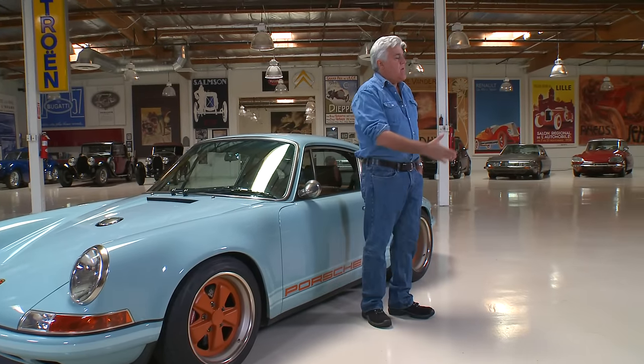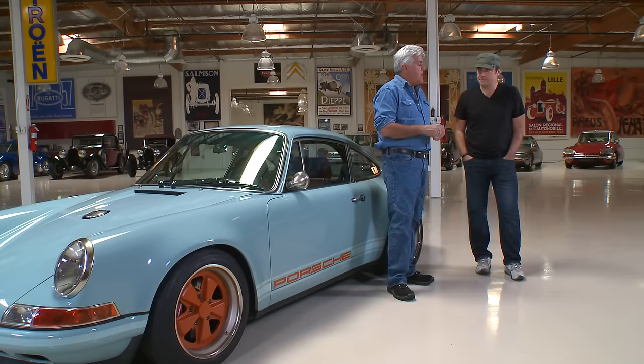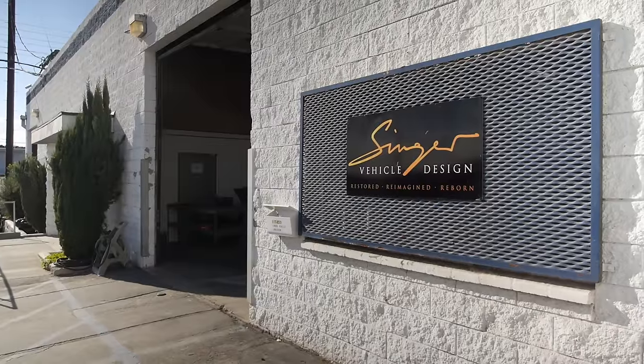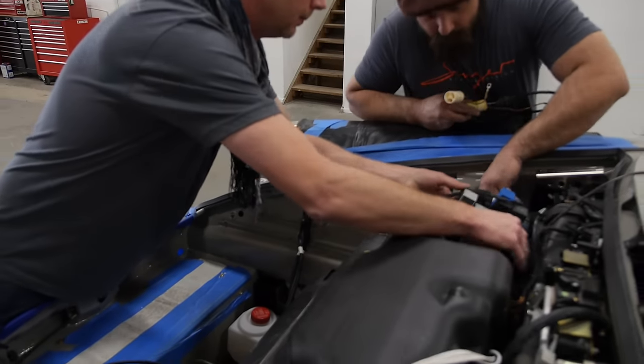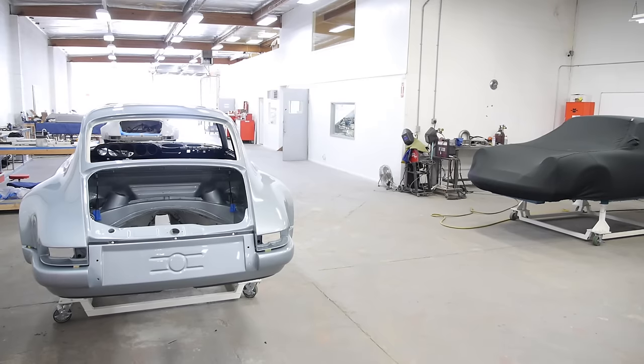You're the creative director — the big honcho — over at Singer. What you guys do is you take 911s and sort of hot rod them, recreate them. Reimagine? Yes, I like that term — hot rod. I think we consider ourselves hot rodders. We wanted to take 911s that were maybe descending into a questionable future, getting old and abandoned, and try and breathe some new life into them.